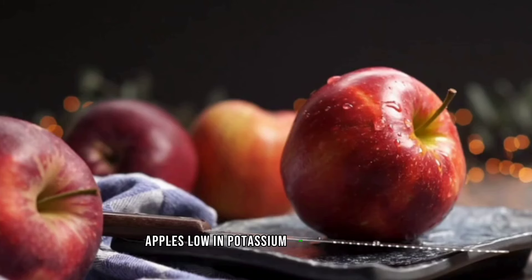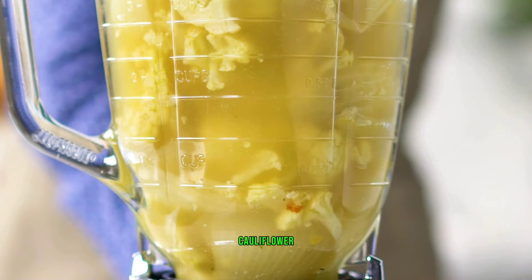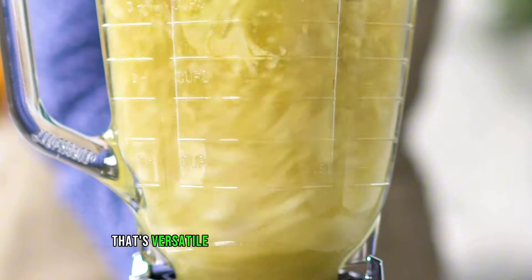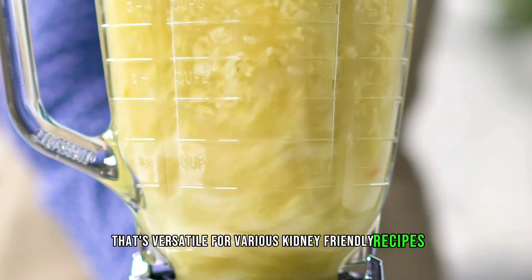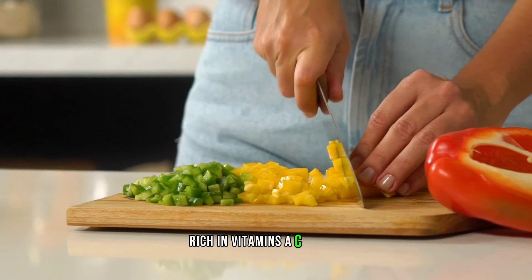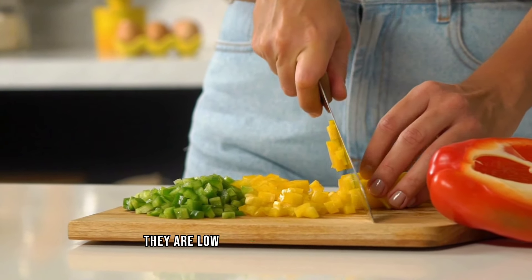Apples: low in potassium and high in fiber, apples can be a kidney-friendly fruit. Cauliflower: a low potassium vegetable alternative that's versatile for various kidney-friendly recipes. Red bell peppers: rich in vitamins A, C, and B6, they are a low potassium choice.